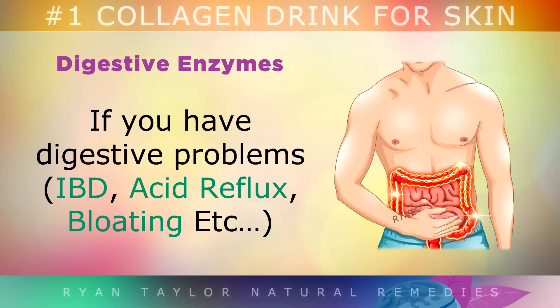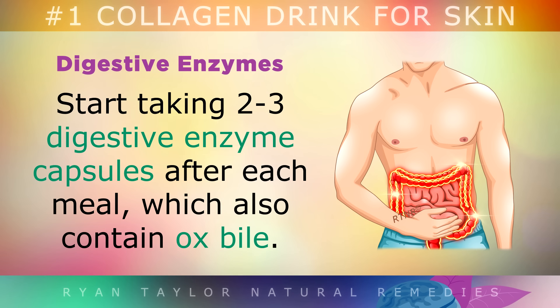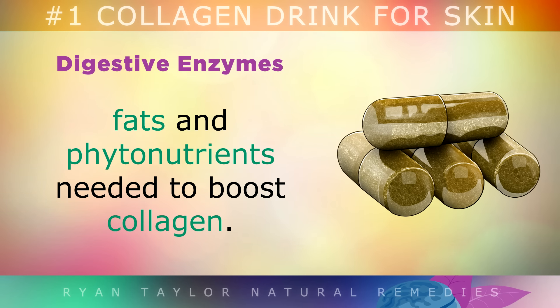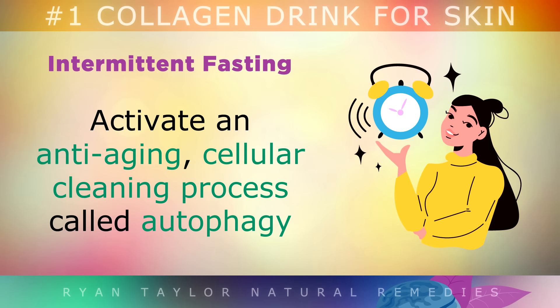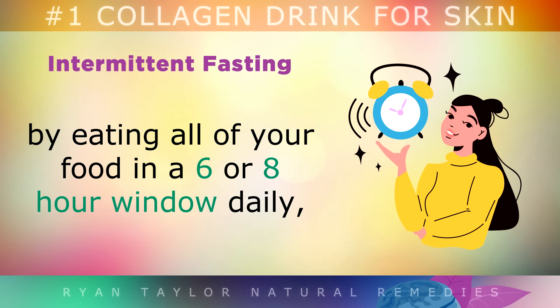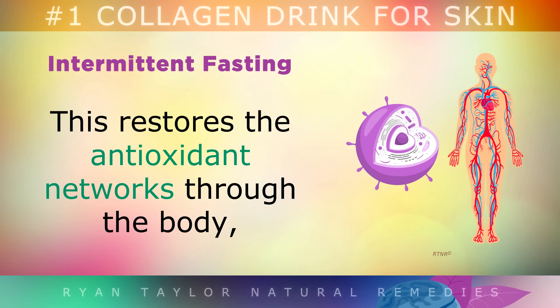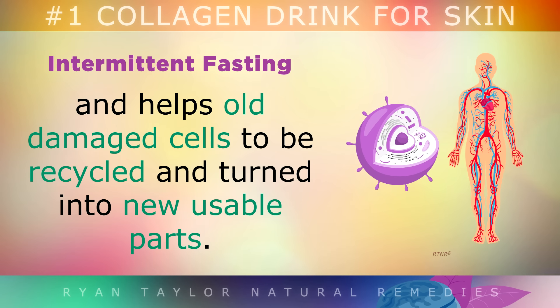If you have any digestive problems like IBD, reflux or bloating, start taking 2-3 digestive enzyme capsules after each meal, which also contain ox bile. These supplements repair the gut and help your body absorb the amino acids, fats and phytonutrients needed to boost collagen. Also activate an anti-aging cellular cleaning process called autophagy by eating all of your food in a 6 or 8 hour window daily, and drink only water outside of these hours. This can restore the antioxidant networks through the body, and helps old damaged cells to be recycled and turned into new usable parts.